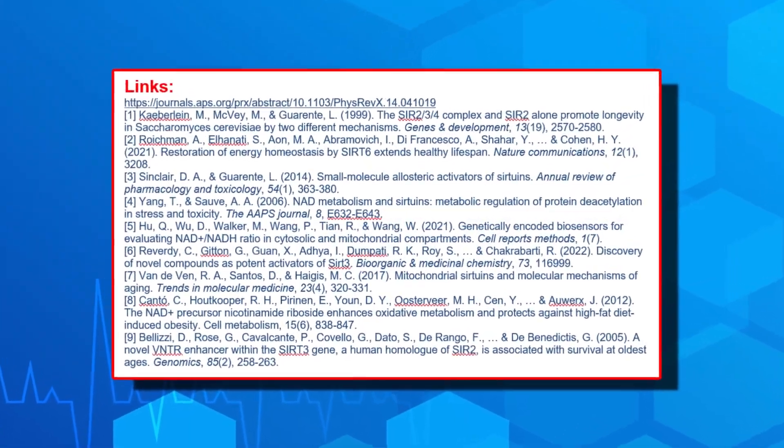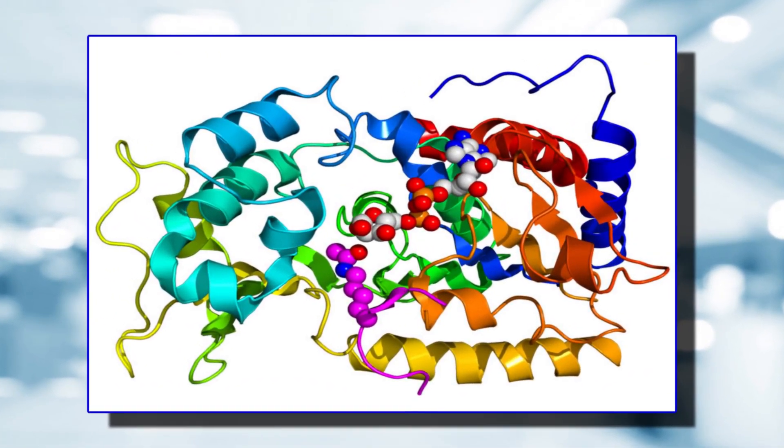Nicotinamide adenine dinucleotide, NAD, is a coenzyme found in all of our living cells. NAD is a dinucleotide, which means it consists of two nucleotides joined through their phosphate group — one nucleotide contains an adenine base and the other contains nicotinamide. Sirtuins are enzymes that have been heavily investigated in the context of the aging process, and they rely on NAD to function. These researchers describe sirtuins as being critical regulators of cellular pathways related to aging.